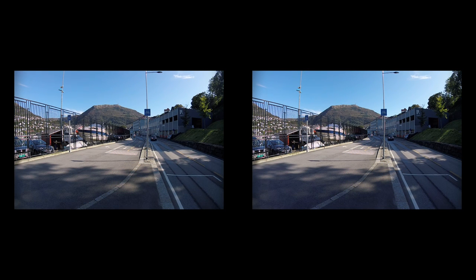Earlier, Store Lungårdsvann was hidden behind wooden fences and industry buildings. The building to the right was a workshop making car and bus bodies. Now it houses art studios and a gallery, but still also an auto repair shop.